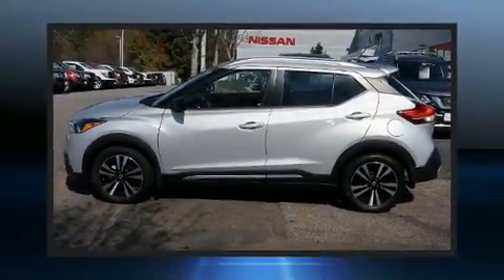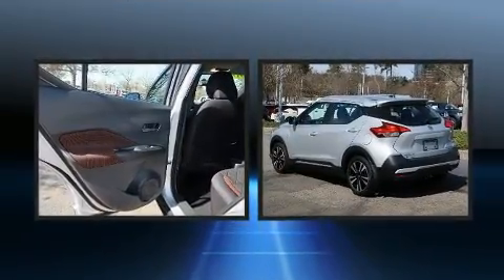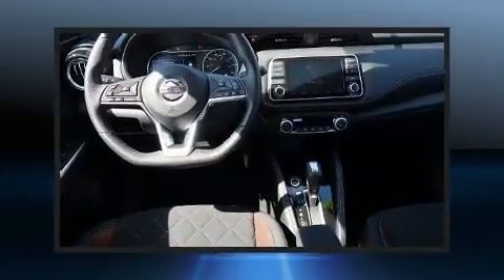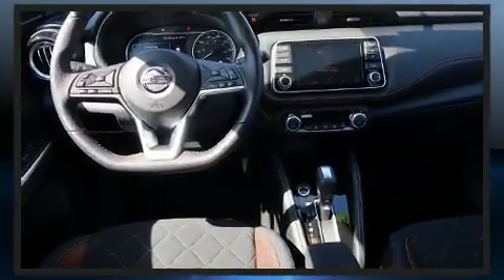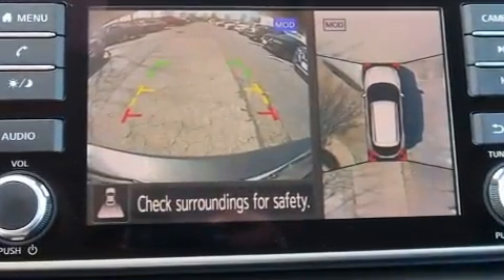Load your family into the 2018 Nissan Kicks with less than 4,000 miles on the odometer. This four-door sport utility vehicle prioritizes comfort, safety, and convenience. It features a continuously variable transmission, front-wheel drive, and an efficient four-cylinder engine.